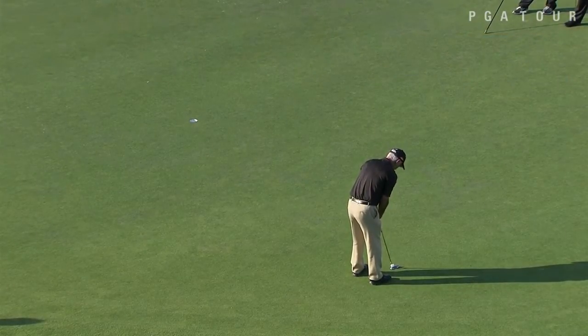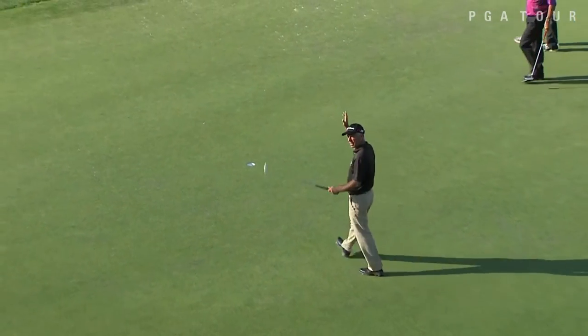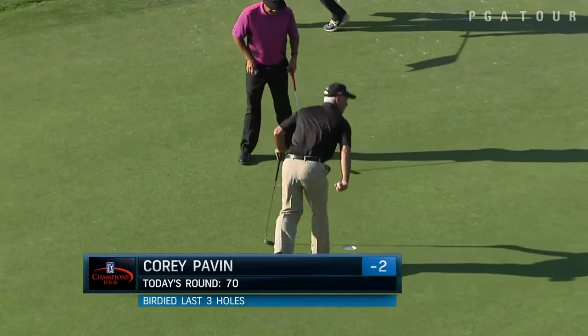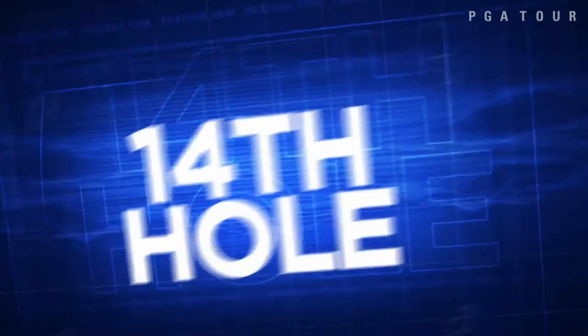Kicking off our highlights is Corey Pavin on the ninth, looking at a long birdie putt. He began on the back nine and is coming off two consecutive birdies on the front — make it three to end his day at two under overall, three off the lead, for a round one score of 70.